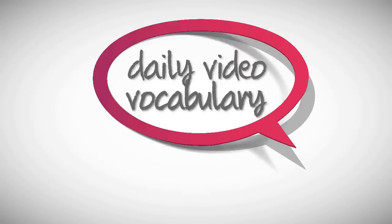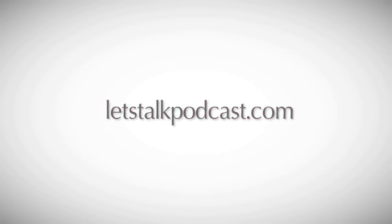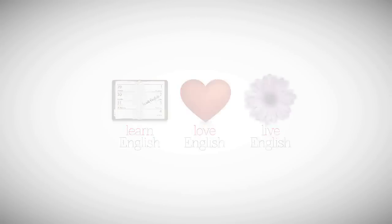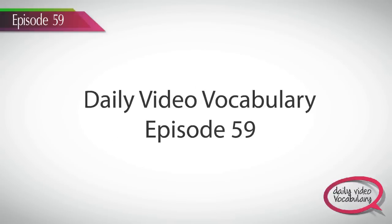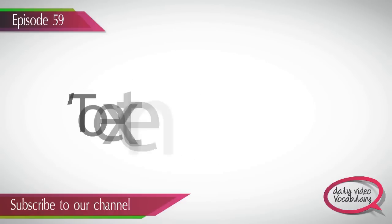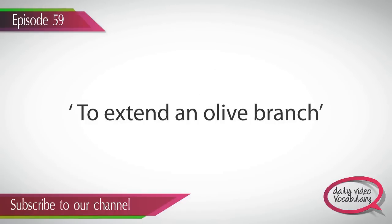Welcome to Daily Video Vocabulary — a dose of daily new English phrases and words, brought to you by Let's Talk Podcast dot com. Hello English learners, welcome to Daily Video Vocabulary, episode 59. In today's episode, I have a new idiom for you: to extend an olive branch. Let's find out what it means and how you can use it in your daily conversation.